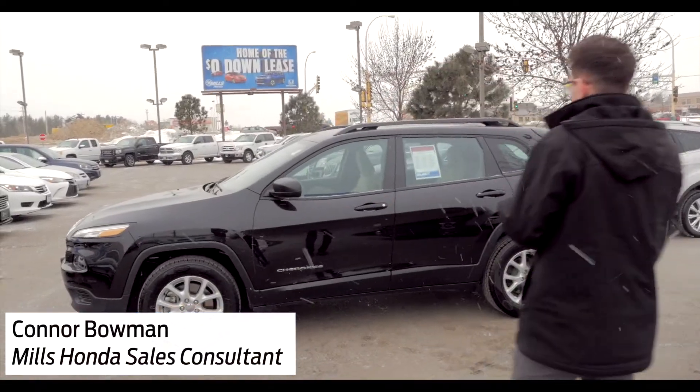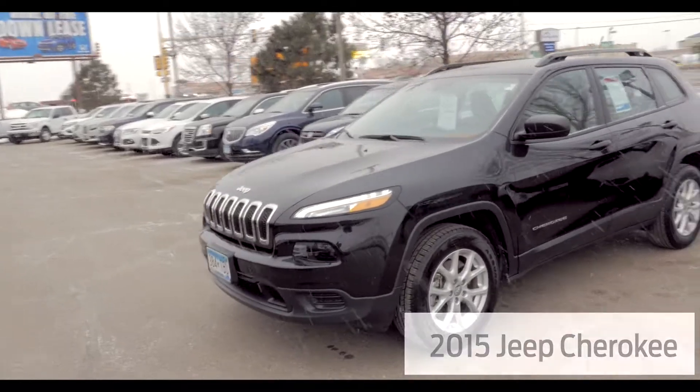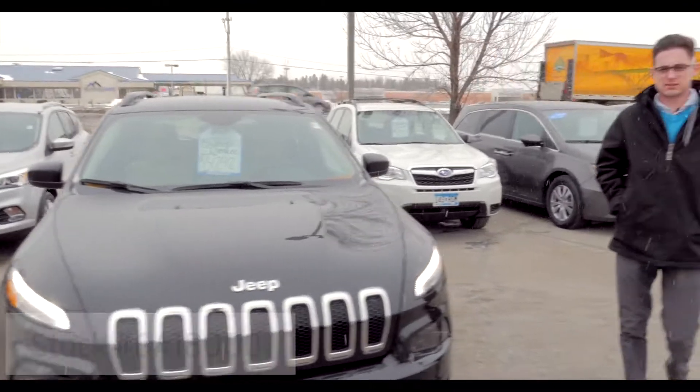Hi, my name is Connor Bowman. We're going to be talking about this 2015 pre-owned Jeep Cherokee Sport that we have. Stock number is 6A1800001.